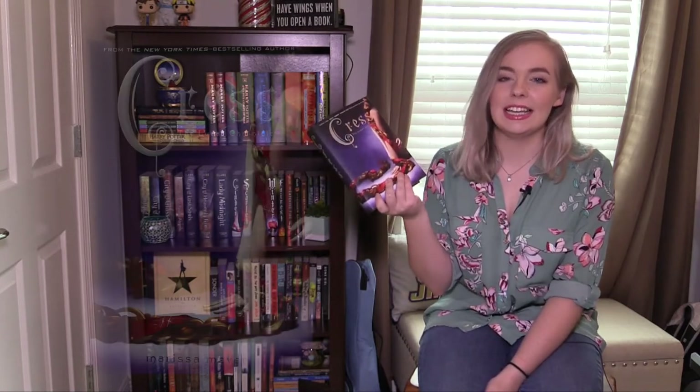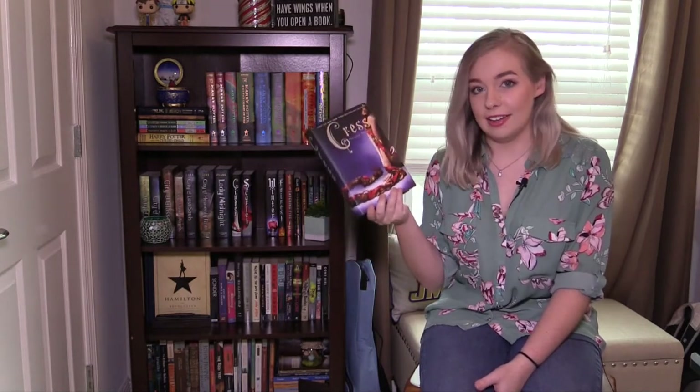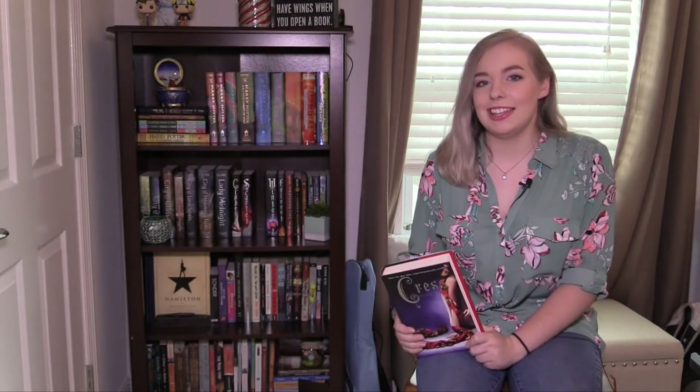I absolutely love this series. It is the third book in the series which follows a character who, if you can tell by the cover, is meant to resemble and be a bit of a retelling of Rapunzel — which is fitting because Rapunzel is one of my favorite Disney characters. The Lunar Chronicles takes place in a sci-fi world and follows a series of retellings that all intertwine throughout the four books: Cinder follows Cinderella, Scarlet follows Little Red Riding Hood, Winter follows a Snow White type character, and there's also a companion novel called Fairest which follows the Evil Queen.